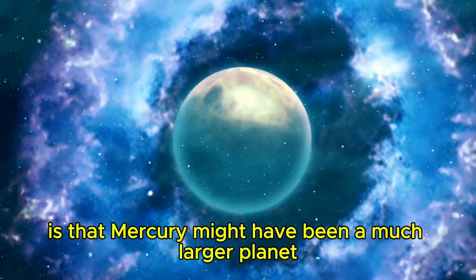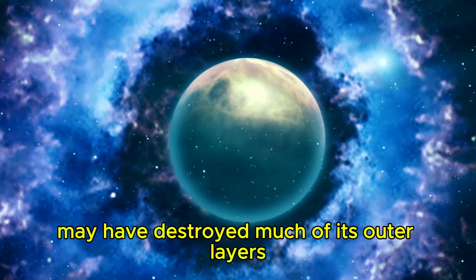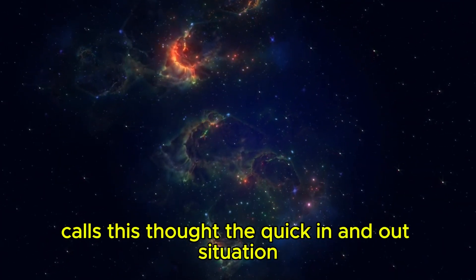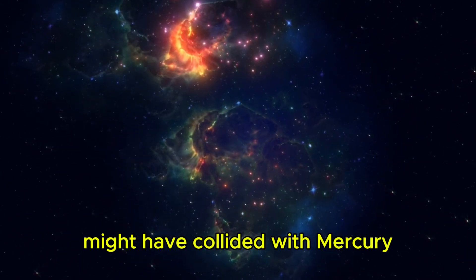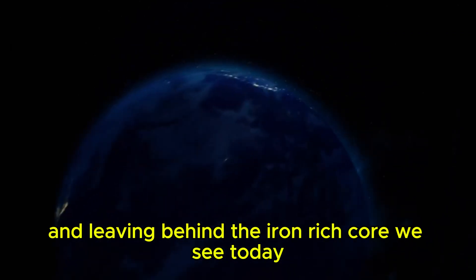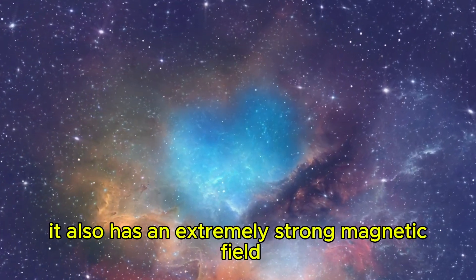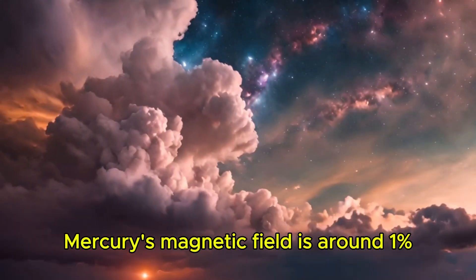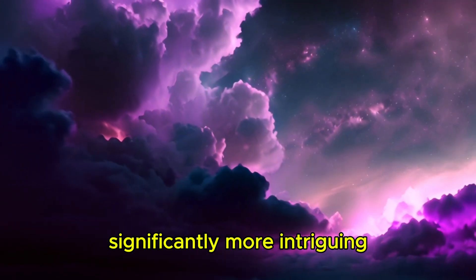One theory is that Mercury might have been a much larger planet in the past, but a massive collision early in the solar system's history may have destroyed much of its outer layers. Dr. Eric Asag from the University of Arizona calls this the 'quick in-and-out' scenario — it suggests that an enormous asteroid might have collided with Mercury, eliminating a great deal of its mantle and crust, leaving behind the iron-rich core we see today. Mercury also has an extremely strong magnetic field, unlike Venus, which has none. Mercury's magnetic field is around 1% as strong as Earth's.